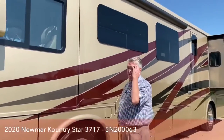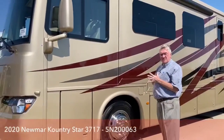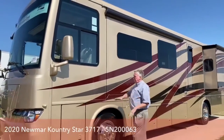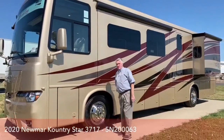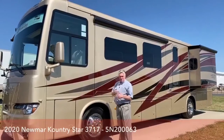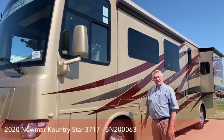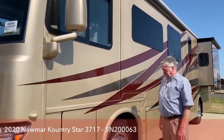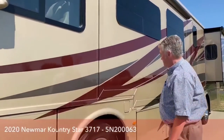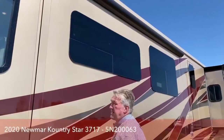Every Class A that Newmar sells has the masterpiece full body paint finish. As you go up the line they get a little fancier — more coats of paint, more clear coat — but no decals to peel, crack, or get dull. Beautiful coach. Frameless windows, all insulated glass.